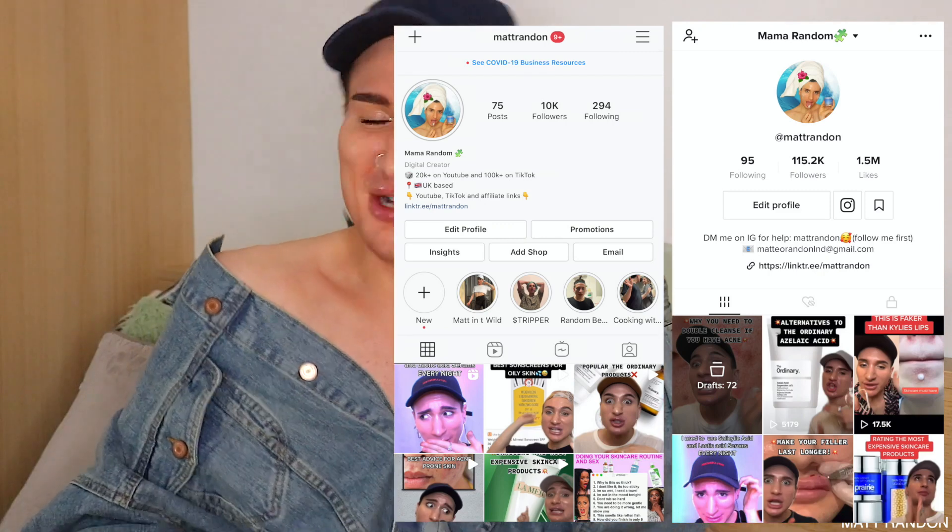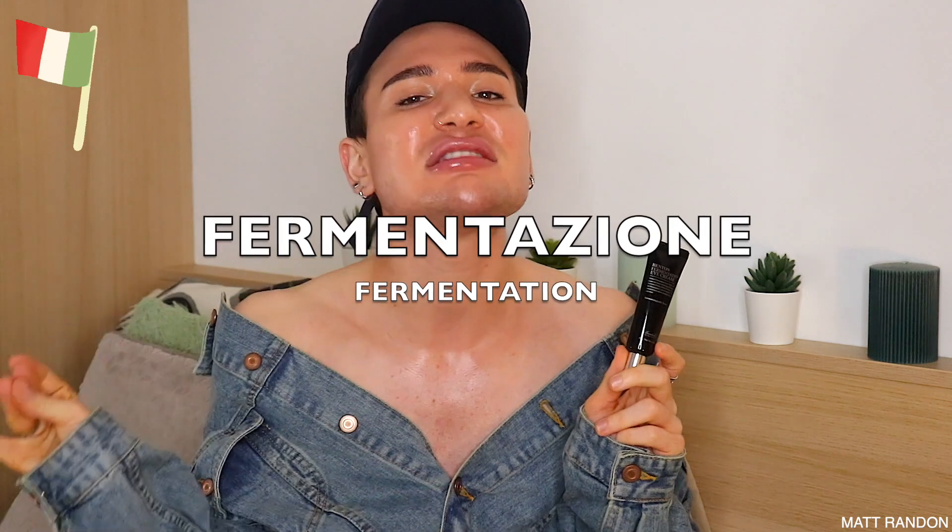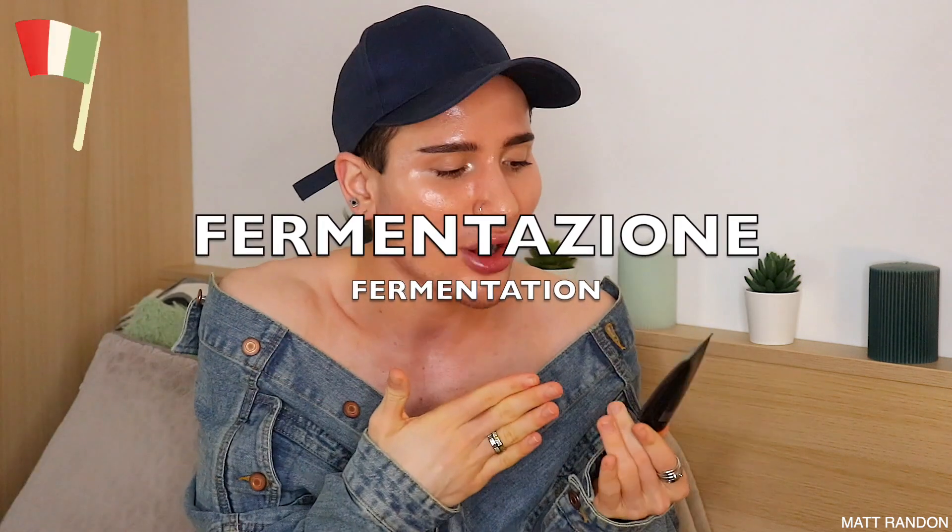And now for my randoms who are still watching — it's time for the Italian word of the video. Since this video was truly all about my newfound love and soulmate for life, the Benton Fermentation Eye Cream, the Italian word of this video is going to be 'Fermentazione,' which is 'fermentation' in English.